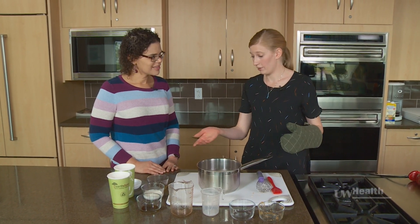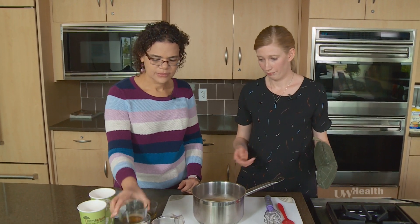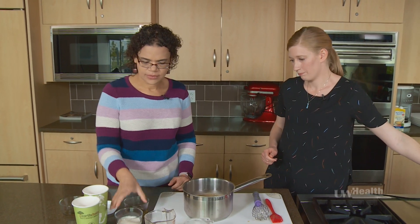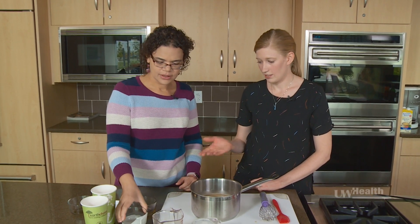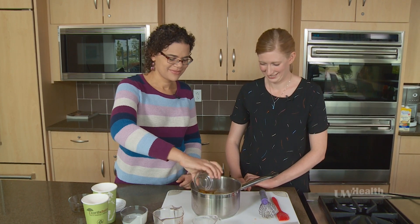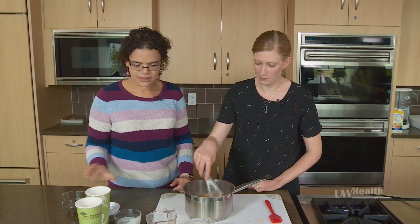Now if you would like to add, we have some vanilla extract, some heavy whipping cream, and we have a sugar-free pumpkin syrup. We'll just stir that up to combine it. Oh, that smells really good.